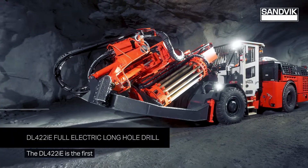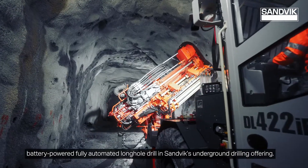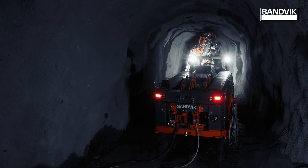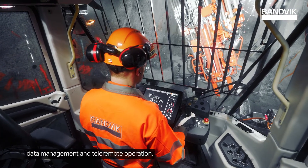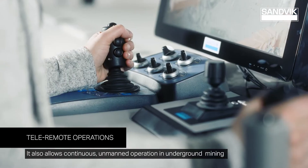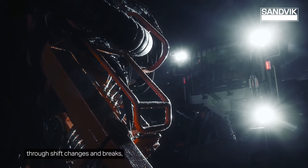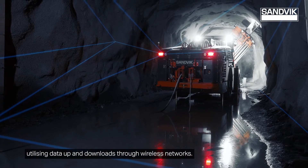The DD422IE is the first battery-powered fully automated long hole drill in Sandvik's underground drilling offering. It features the latest technology in drilling automation, data management, and tele-remote operation. It also allows continuous unmanned operation through shift changes and breaks, utilizing data up and downloads through wireless networks.